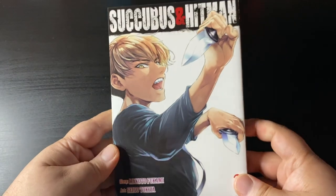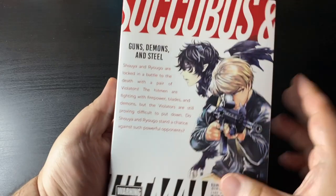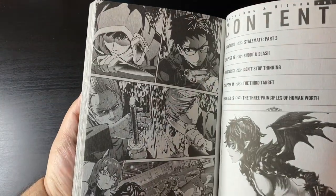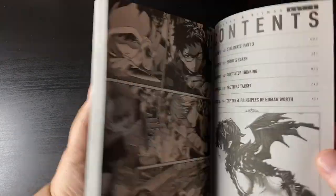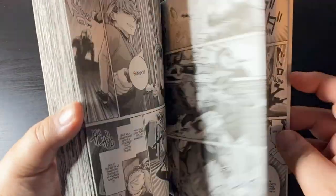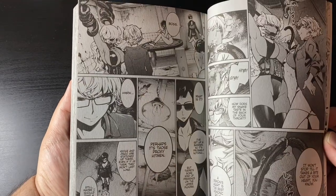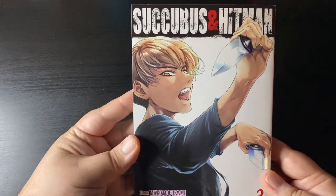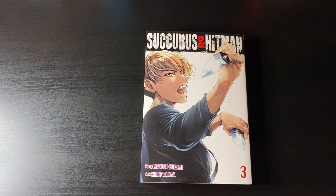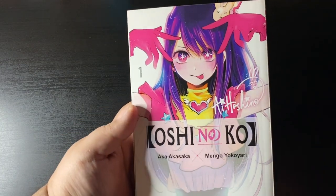Something that's not wholesome and actually quite macabre and perverted — Succubus and Hitman volume three. I really enjoyed this volume; it had some of the most intense action scenes of the series so far. The protagonist is doing a rescue mission for another character and I don't want to spoil it, but that whole sequence was shocking, badass, and a little traumatizing to say the least.